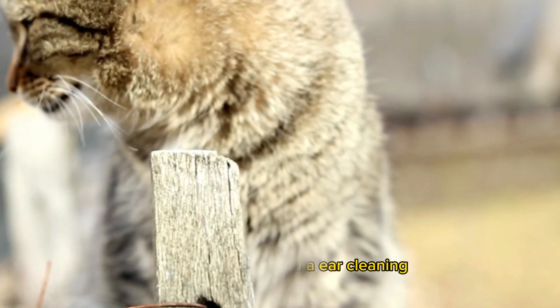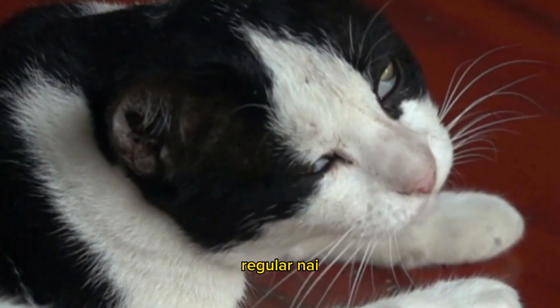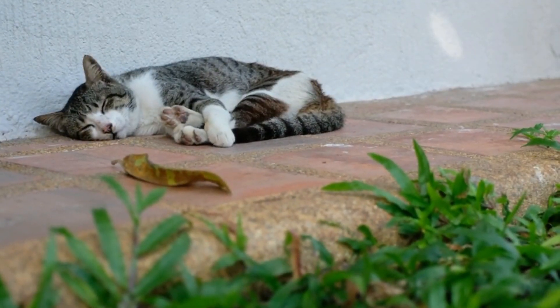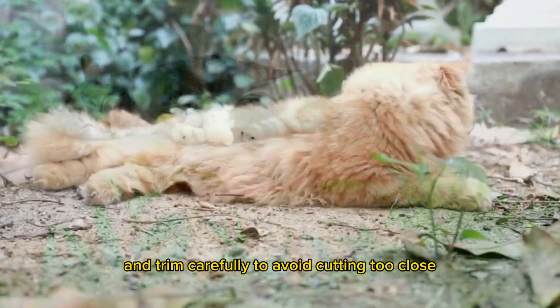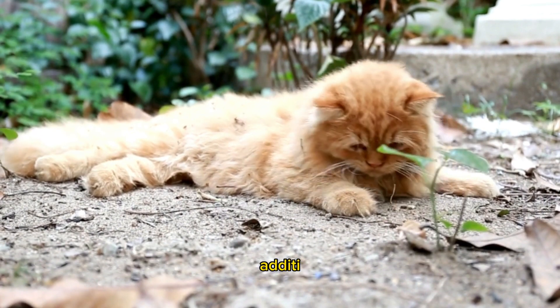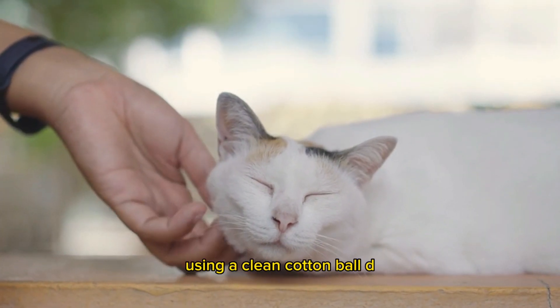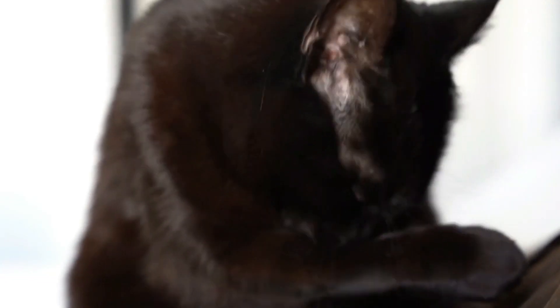Nail trimming and eye and ear cleaning: regular nail trimming is necessary. Use cat-specific nail clippers and trim carefully to avoid cutting too close. Additionally, clean the cat's eyes and ears gently using a clean cotton ball dampened with warm water.